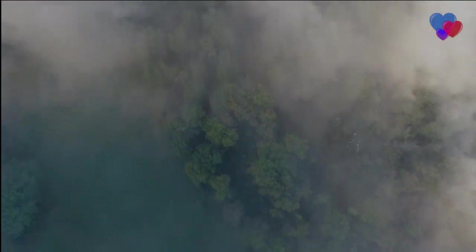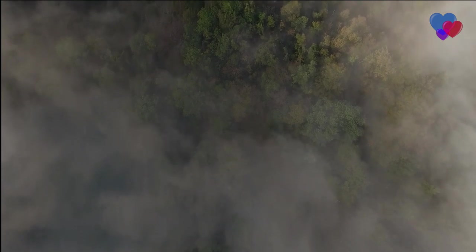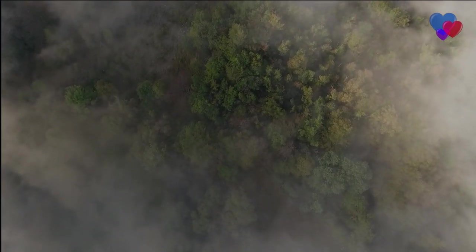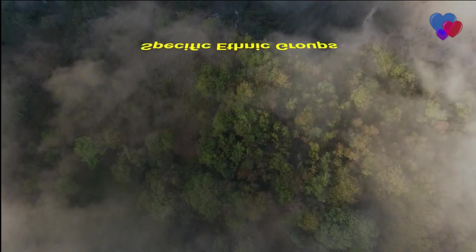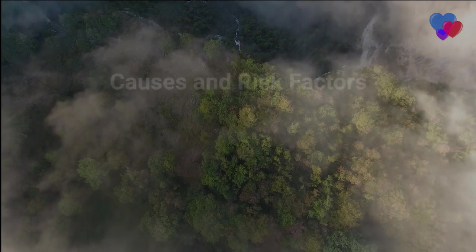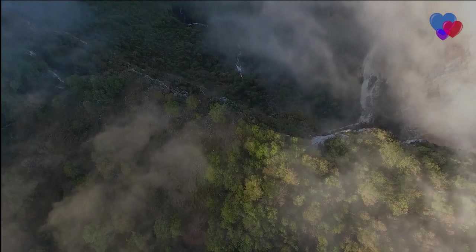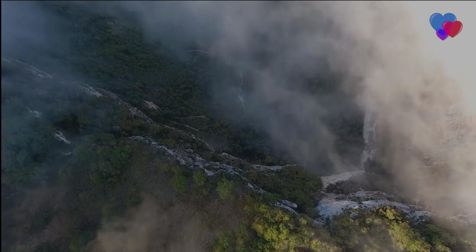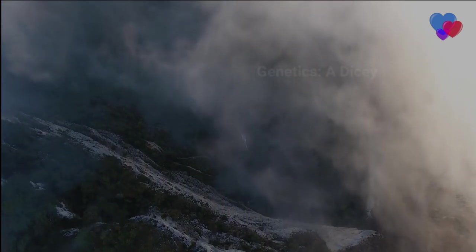What intriguing genetic and lifestyle factors lie behind the scenes, fueling this chronic condition? Let's discover how the unseen battle within your body and the disproportionate impact on specific ethnic groups can shape your risk of developing diabetes. Causes and risk factors: the diabetes recipe. What are the ingredients that make up the diabetes recipe? Let's explore the causes and risk factors, starting with genetics — a dicey inheritance.